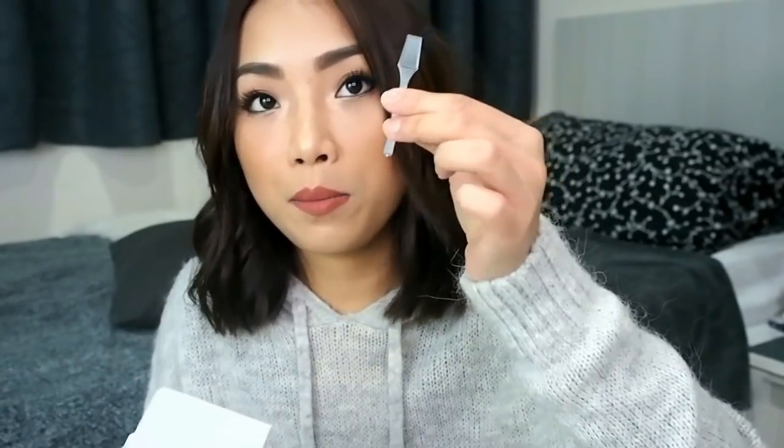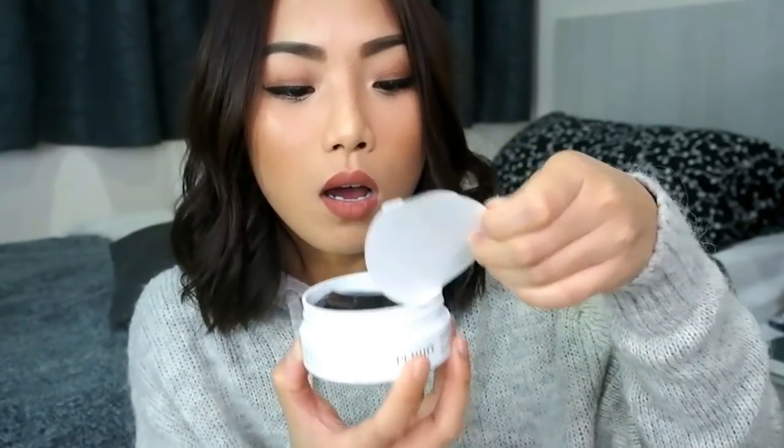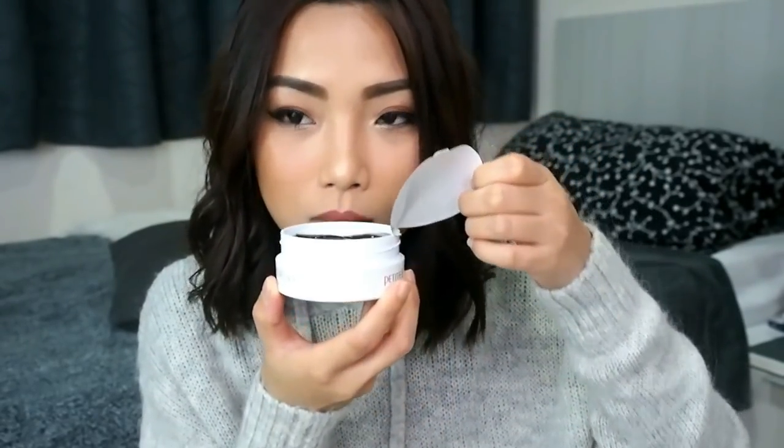Next up is the Hydro Gel Eye Patch from Petifi — the Black Pearl and Gold Hydro Gel Eye Patch. The instructions say: cleanse first, apply toner, then apply the patch for 20 to 30 minutes, and then remove it. It's the first time I'm seeing this product in real life. It comes with a spatula, and when you open it — it smells so good, like soap with a citrus scent.